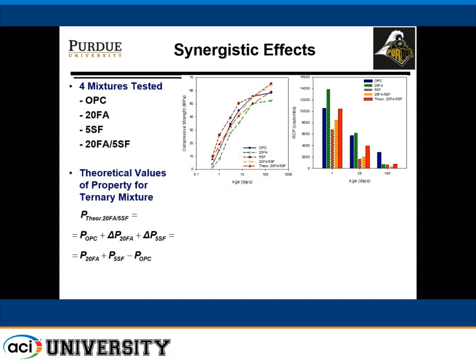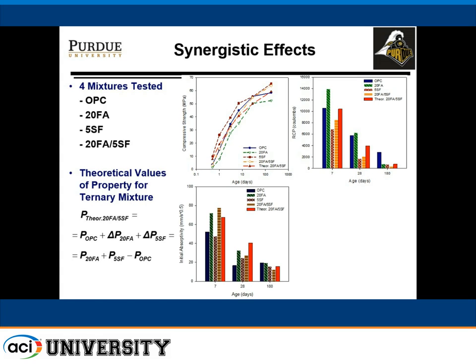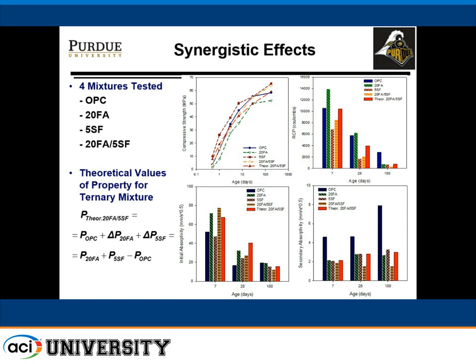We looked at other properties in addition to strength. For rapid chloride permeability at 180 days, the theoretical value expected for the ternary mix was exceeded — we got much better performance than predicted, and also at 28 days. For initial absorptivity and secondary absorption, the ternary mixes especially at later ages showed better performance than theoretically predicted, indicating a synergistic effect was actually happening.